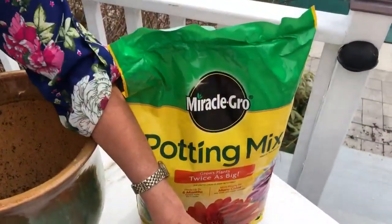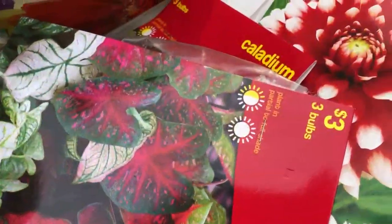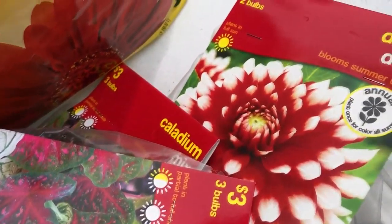For bulbs you can use something like Miracle-Gro or a slow-release fertilizer — that'll just make them that much bigger. You're going to plant them about three times the size of the bulb deep into the soil and keep them moist. I've got a lot of work to do — I hope you guys have fun with this!